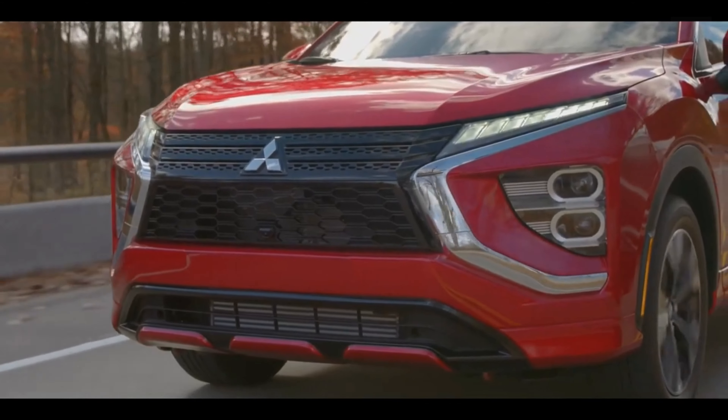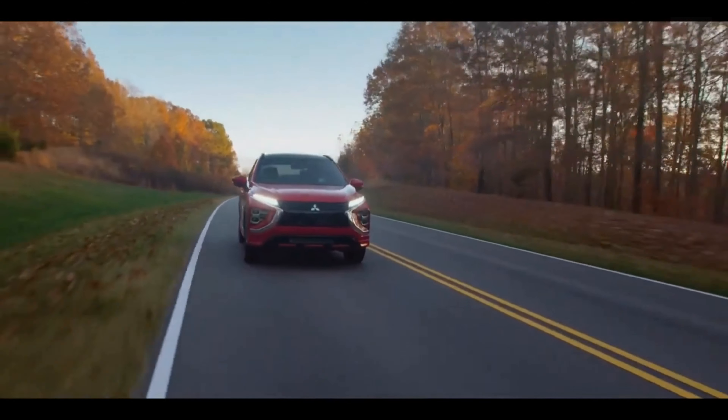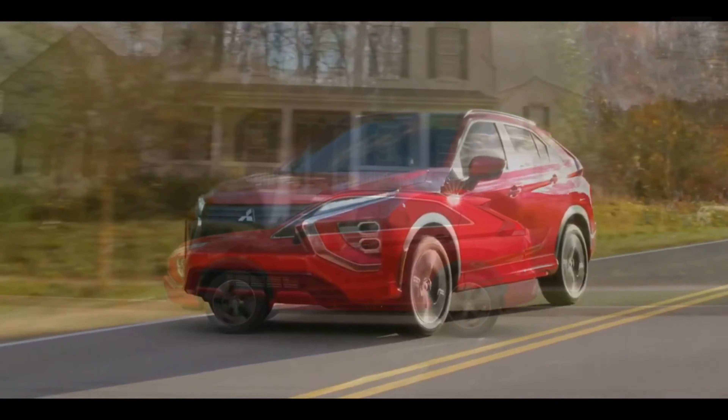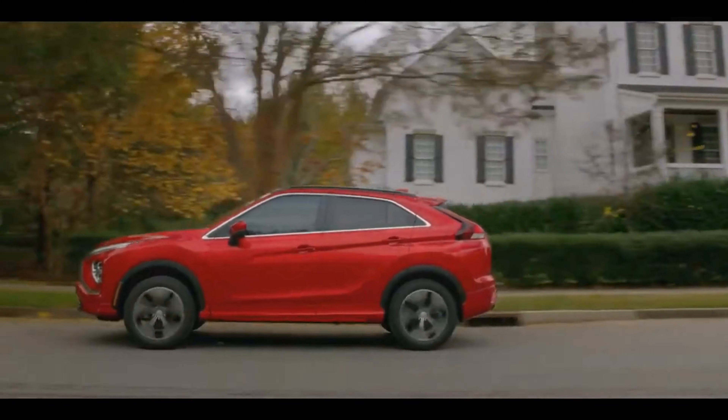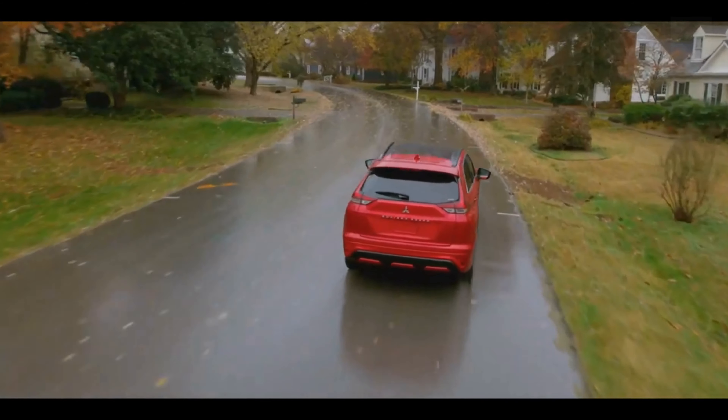Paired with a continuously variable automatic transmission (CVT), the engine delivers power smoothly. Aggressive throttle applications evoke less engine noise than expected, and highway cruising is quiet and unremarkable — just what you want from crossovers in this class.